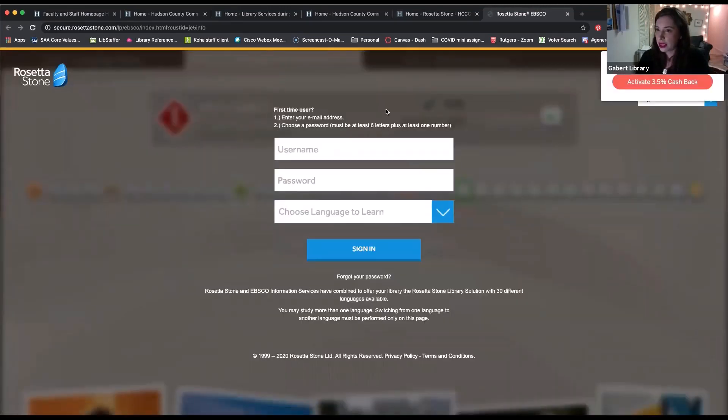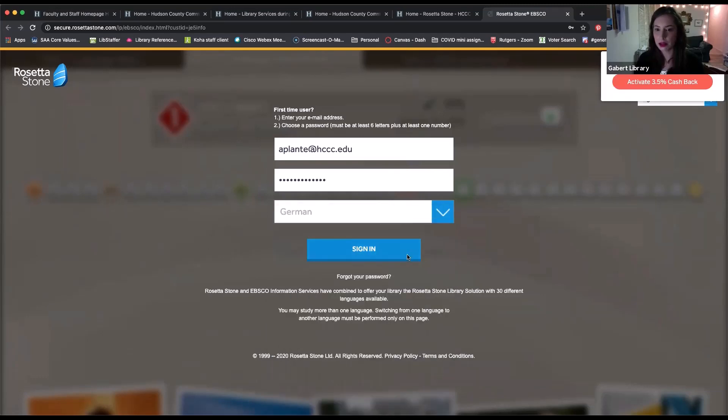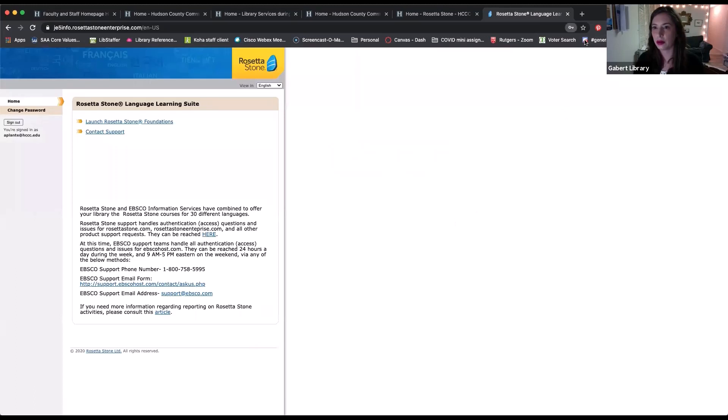Let's go ahead and click on the link here to get started. If you're a first-time user, you'll reach a login page. I'm going to log in here to show you what it looks like — I'm using my HCCC email. That first portal page, you're going to use your HCCC credentials. Then here, if you're a new user, you're going to create a new Rosetta Stone password. For ease of use, you might want to use the same password you use to log into school. Then you come down here and pick a language that you want to learn. In the past I've picked French, but today I'm going to select German so we have something new to look at.